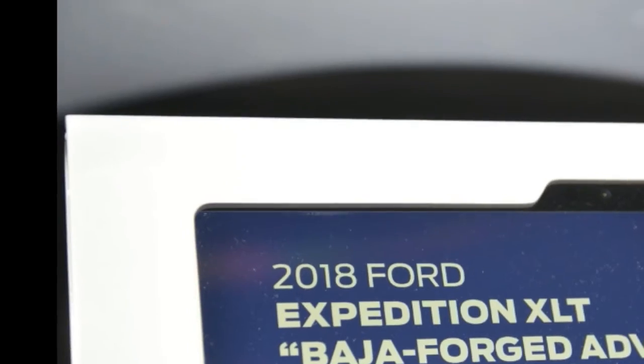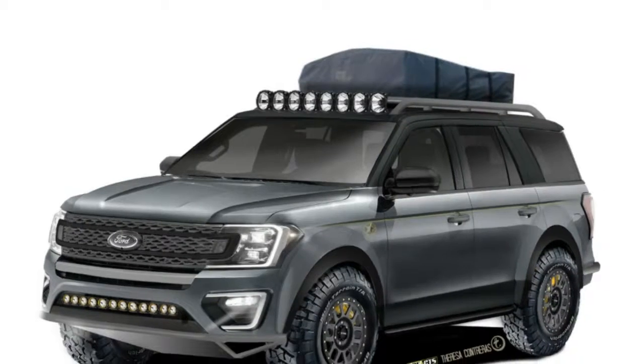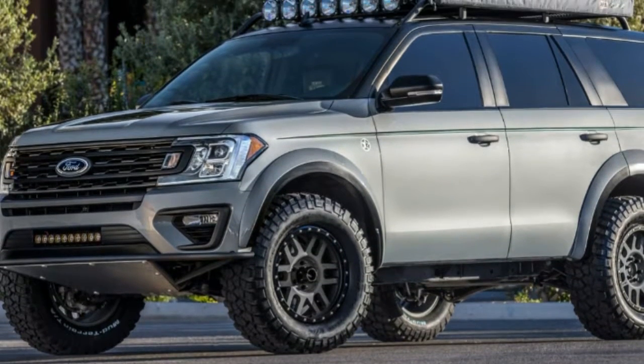The list of upgrades doesn't stop there, as this one-off rugged version also comes with a Borla cat-back exhaust, a big brake kit from Sparta Evolution, KC HiLiTES lights, a tent, and a fridge-freezer. Inside, we get custom leather seats, an upgraded audio system, and a safe from Console Vault.